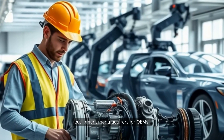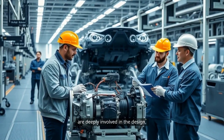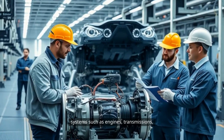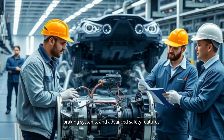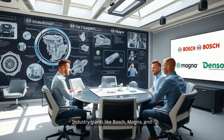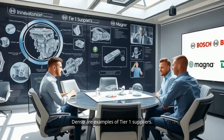Tier 1 companies are responsible for delivering major vehicle systems and components directly to the original equipment manufacturers, or OEMs. Their contributions go beyond simple manufacturing — they are deeply involved in the design, engineering, and integration of critical systems such as engines, transmissions, braking systems, and advanced safety features. Industry giants like Bosch, Magna, and Denso are examples of Tier 1 suppliers.